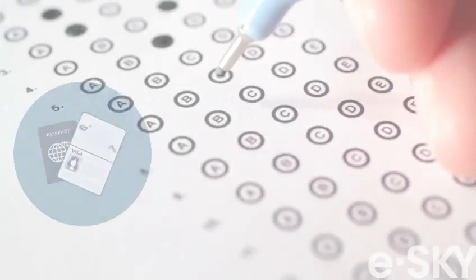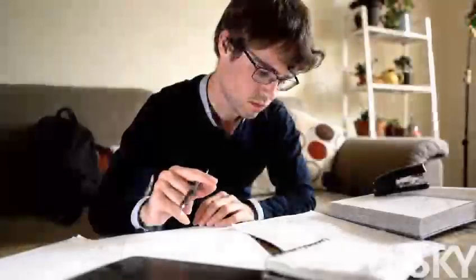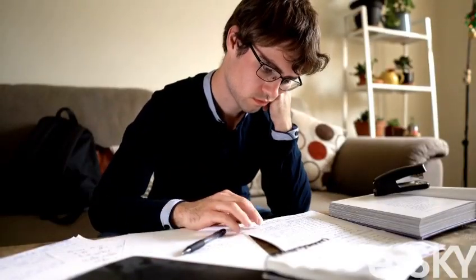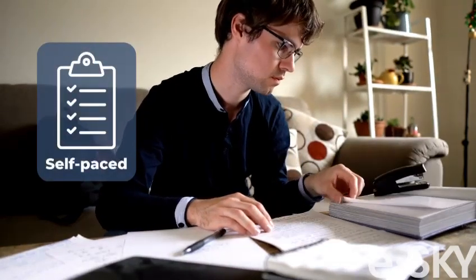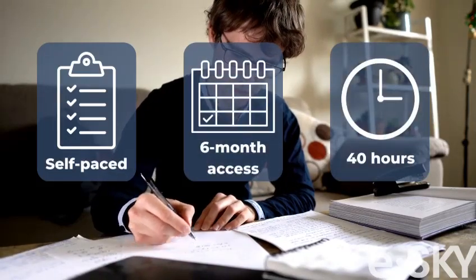Are you looking to take the IELTS exam for immigration, employment, or study? Are you trying to fit your test preparation into your already busy schedule? If so, our general and academic online IELTS courses can help you create a self-paced study plan by providing six-month access to over 40 hours of material.